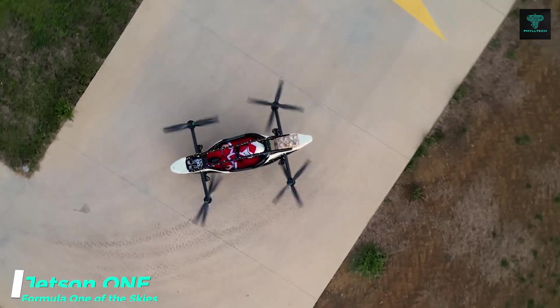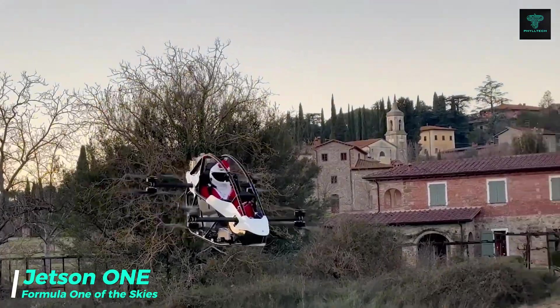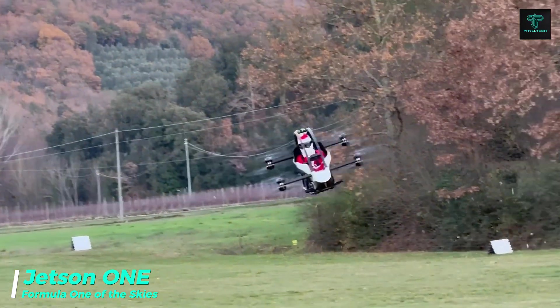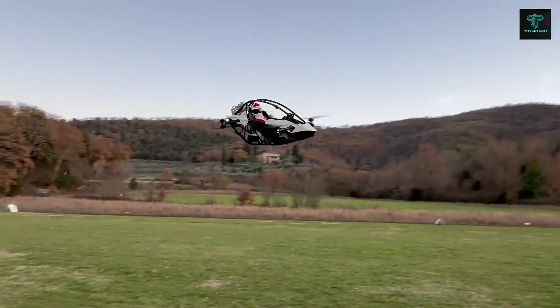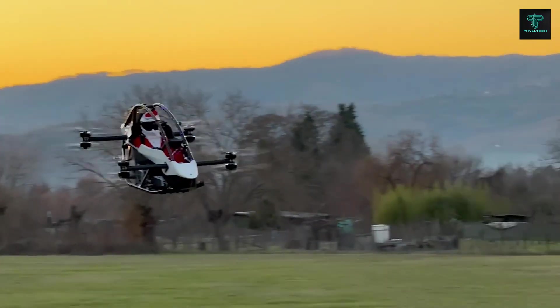The Jetson 1 is an exciting, lightweight flying machine that combines aluminum and carbon fiber for a sleek design that is both safe and fun to fly. With eight powerful motors driving eight propellers, this personal aircraft allows for intuitive and effortless flight, equipped with a race car-inspired safety cell, and features like auto-landing and multiple redundancy systems.